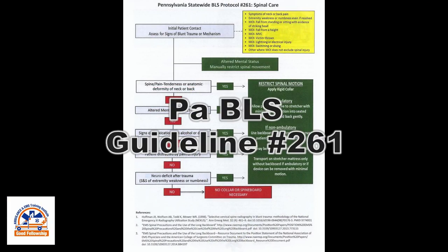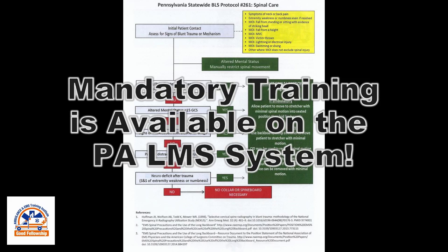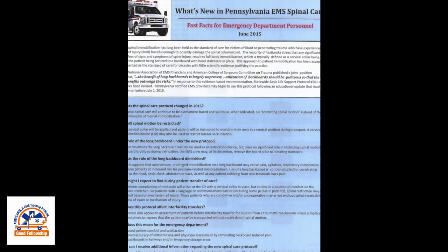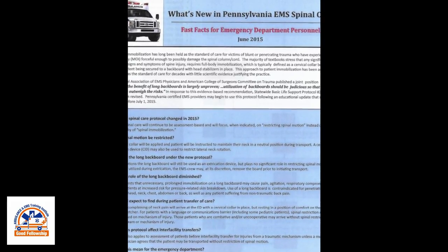This is a flowchart of Pennsylvania's guideline for spinal care. It has been in the guideline since 2013 and now is enforced. If you are not from Pennsylvania, please refer to the guidelines from your area. Emergency departments and trauma centers in the Commonwealth have been notified of the changes in EMS spinal care, and providers should not encounter difficulties.